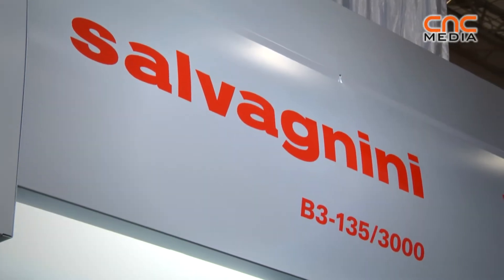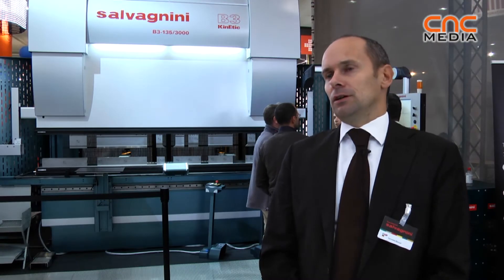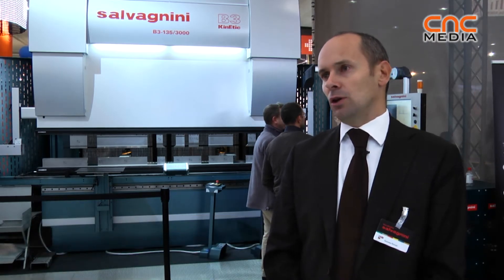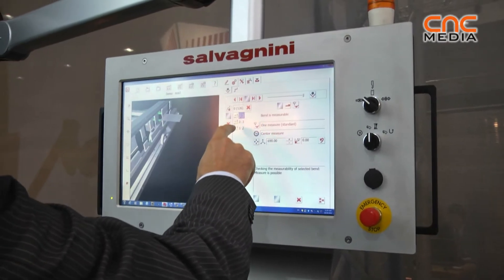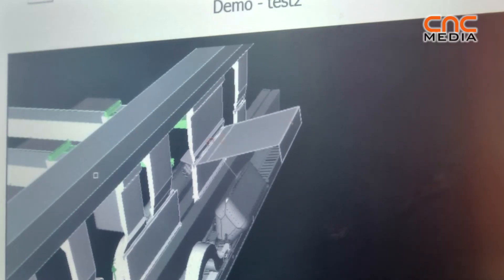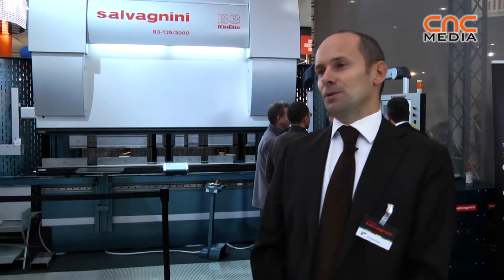This is another brand new technology that Salvagnini introduced in the market starting from this year. This is a highly evolved press brake that uses a mixture of the most advanced technologies available on the market. It bends with 135 tons and moves up and down with a speed of 250 mm per second. This is the fastest machine available on the market — the second fastest is 30 to 40 mm per second slower.